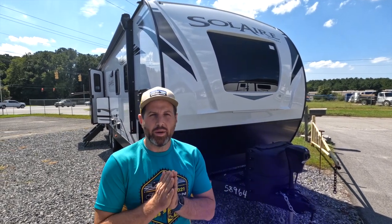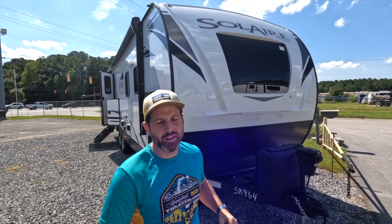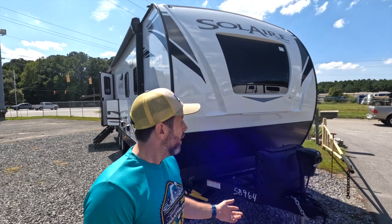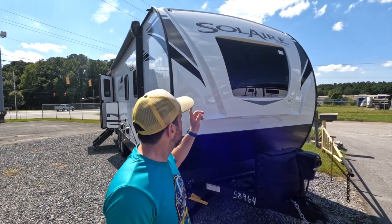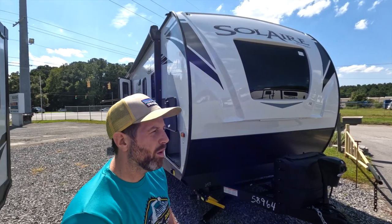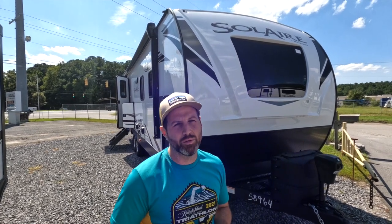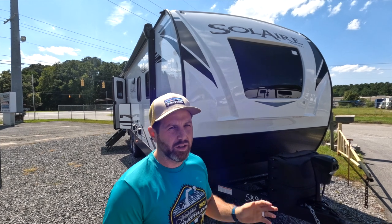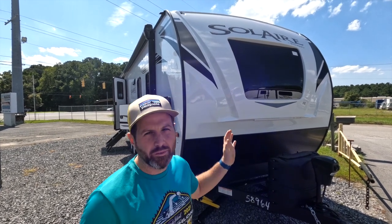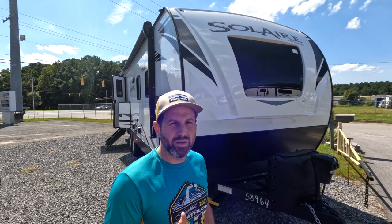Welcome back to Nate and Carl Show. We're looking at the 2023 Palomino Solaire — these are my new favorites. The model number is 258RBSS, which stands for Rear Bathroom Super Slide. It has a box length of 25 feet and an overall length of 27 feet.